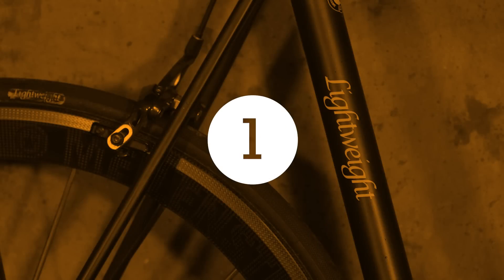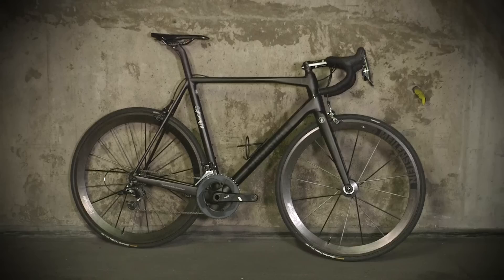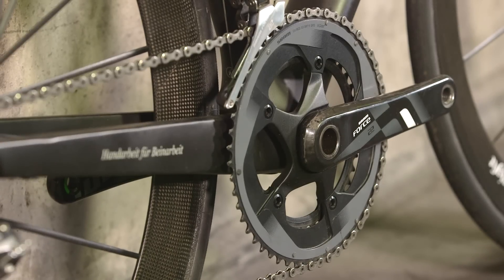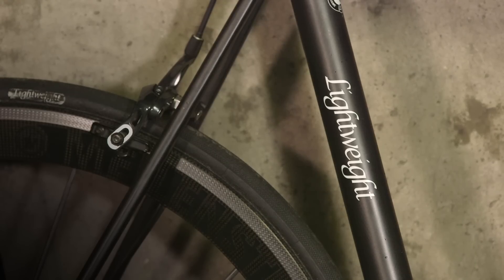Few riders would dispute the claim that German carbon specialists Lightweight make some of the best wheels money can buy. Launched with the slogan 'frame your wheels', the Ergestalt is their first attempt at bike-building, and by all accounts they've acquitted themselves rather well. Close inspection reveals painstaking attention to detail, and a commitment to monochromatic purity so unyielding that a test model came equipped with SRAM Force rather than the unacceptably colourful Red 22. Lightweight having been completely uncompromising though, in order to keep the price down, the Ergestalt is being manufactured in Taiwan, under the supervision of a small team of German engineers.